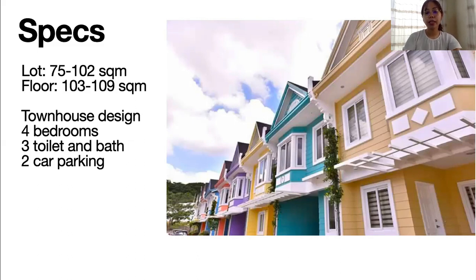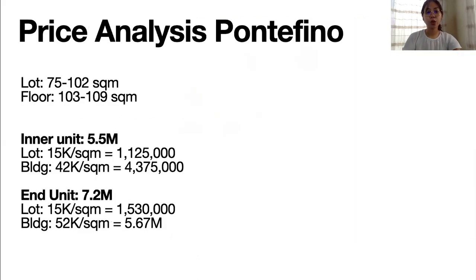For the specs, St. Francis Heights is slightly smaller than Ignatius Enclave — floor area is 103 to 109 square meters, while the lot is 75 to 102 square meters. Inner units are smaller and corner units are bigger. The design is townhouse, with four bedrooms, three toilet and bath, and two-car parking. For the price analysis, the inner unit lot is pegged at 15,000 per square meter, and the building cost is around 42,000 per square meter. For the end unit, the building is around 52,000 per square meter — slightly higher than Ignatius Enclave's 45,000 per square.